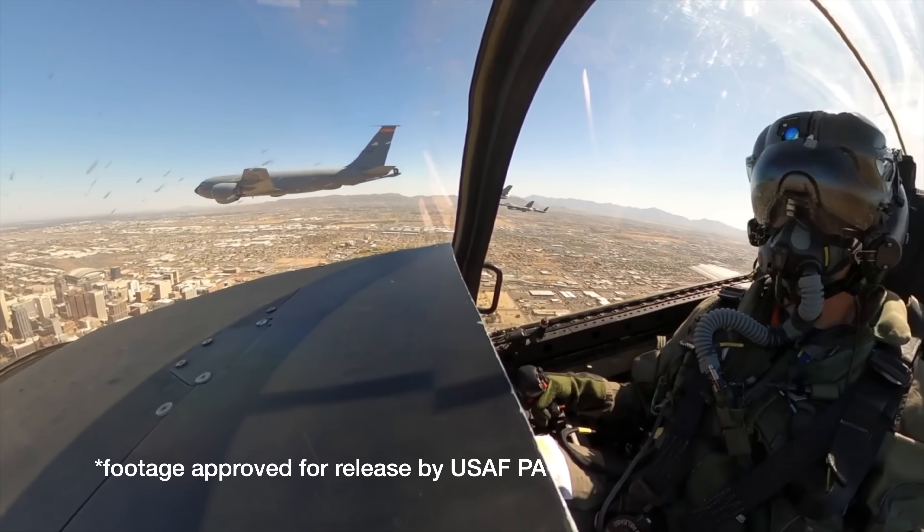This is how we do an Air Force flyover from a pilot's perspective. Welcome, my name is Hazard. I'm a fighter pilot for the Air Force. I spent the first half of my career flying the F-16, and now I fly the F-35.